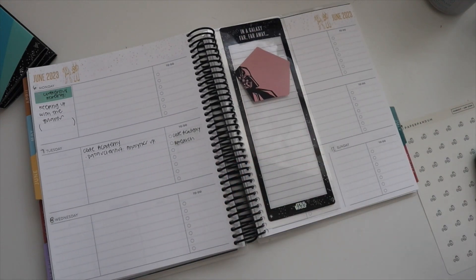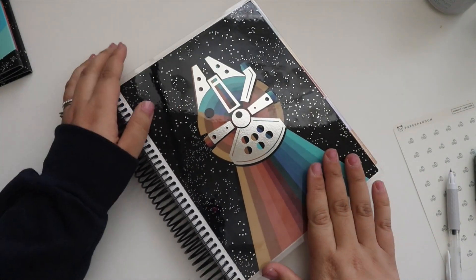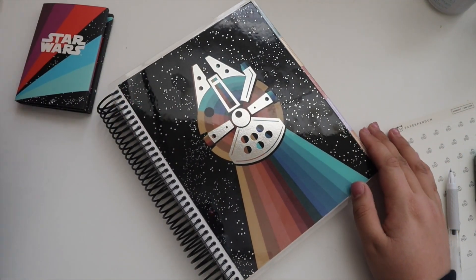For now, I know it's not much, but this is the current setup. That is everything that I purchased at Erin Condren and that is going to be it for this video. If you all have any questions please feel free to let me know, and thank you guys so much for watching!